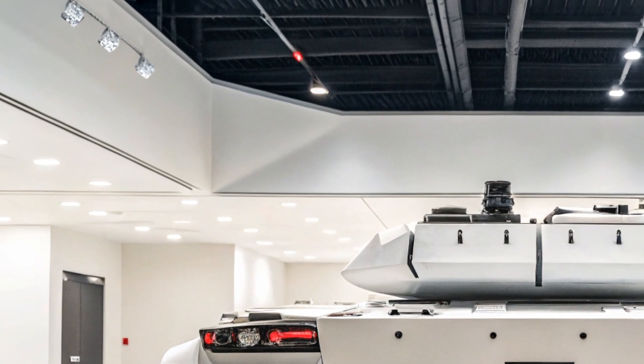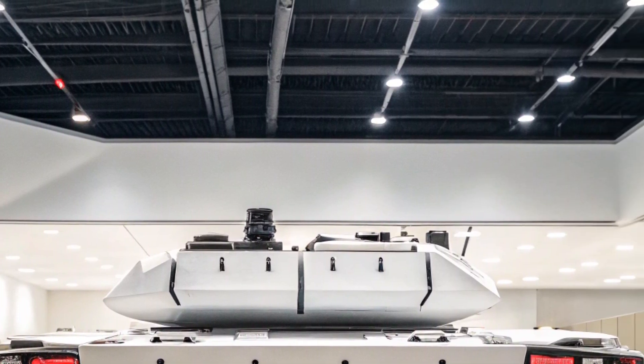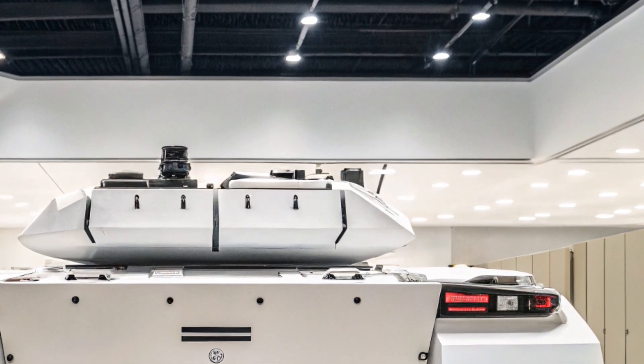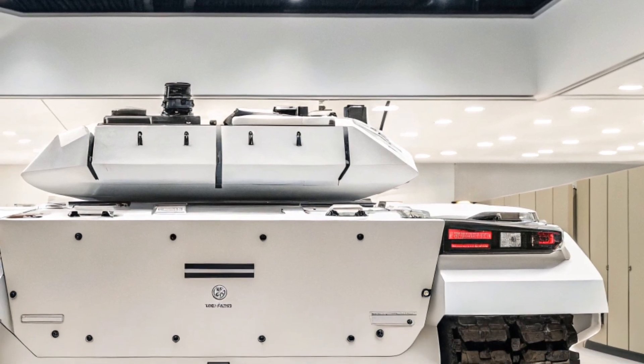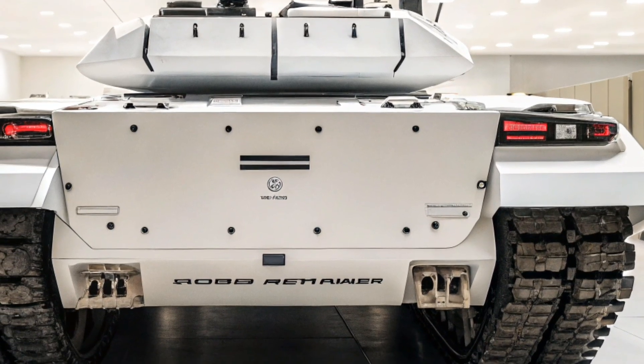The Abrams X isn't just a replacement, it's a revolution. With its hybrid engine, AI integration, drone support, and enhanced protection, it represents the future of land warfare. Militaries around the world are closely watching its development, and it's set to change the game once it enters full production.